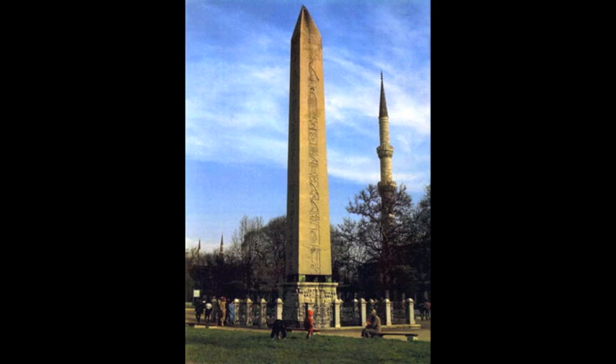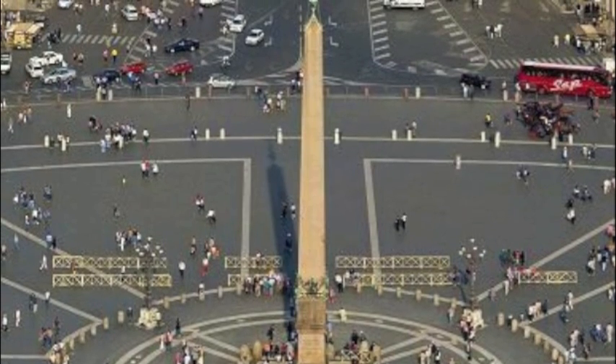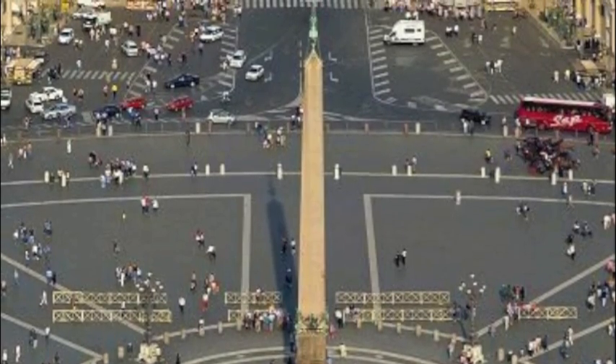Pharaohs usually created obelisks to celebrate their jubilee, or 30 years of rule. The obelisk is said to resemble a petrified ray of the sun.